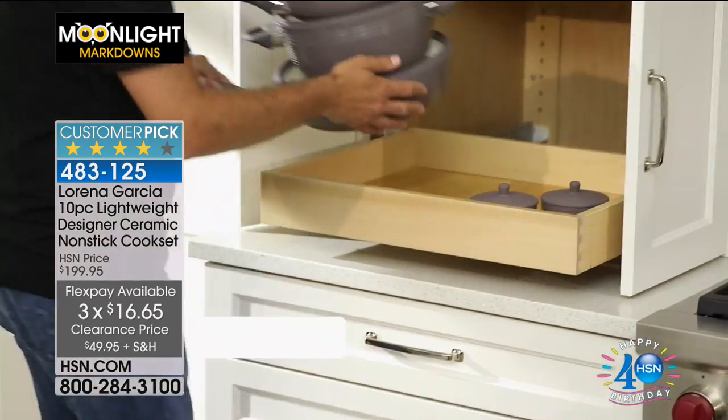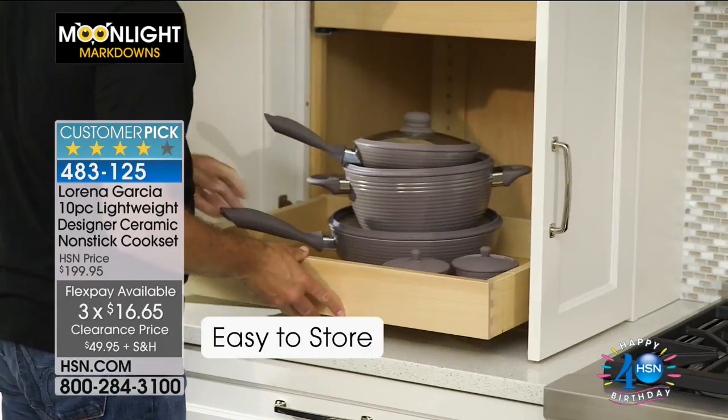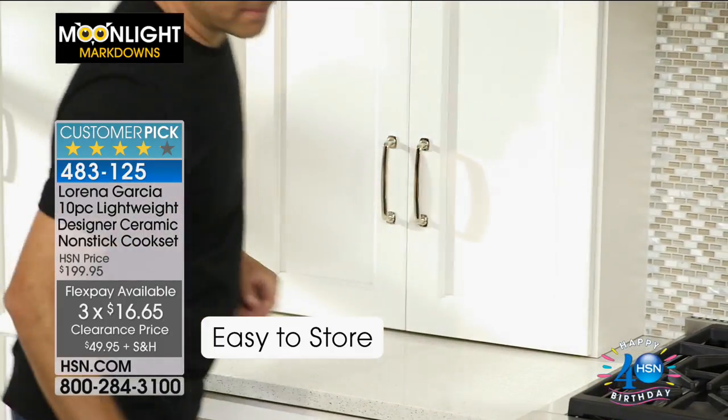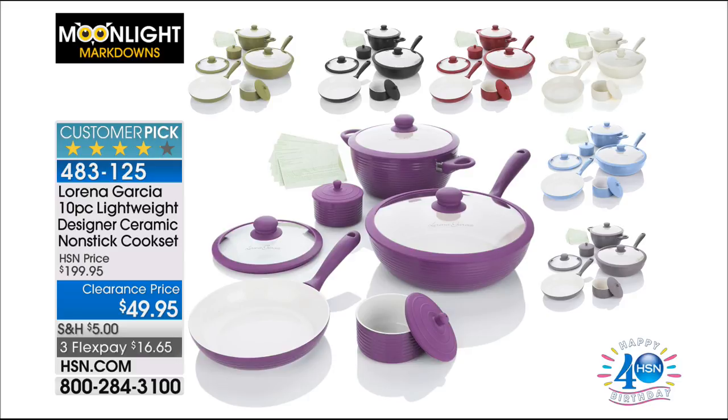Everything we're showing you this morning is on great Flex Pay, on great Moonlight Markdown price, and you really are getting the very best of the best. We love when Lorena is here, and she's bringing you this 10-piece lightweight designer ceramic non-stick cook set. You're getting all 10 pieces for $16.65.